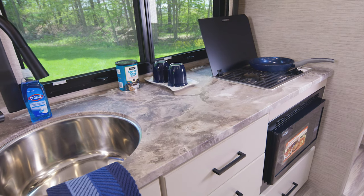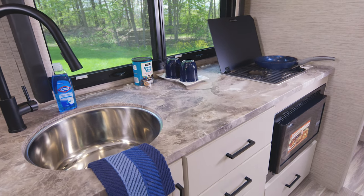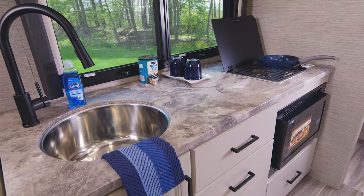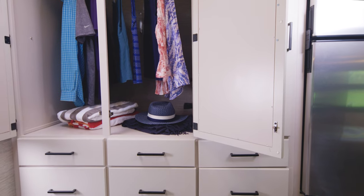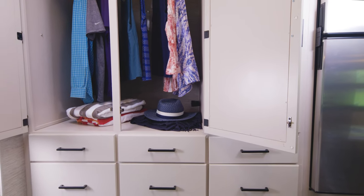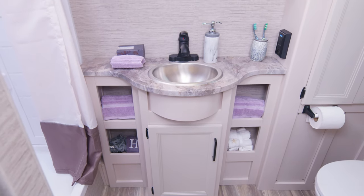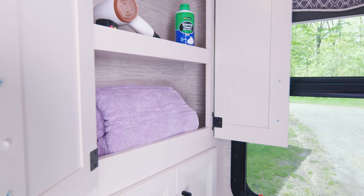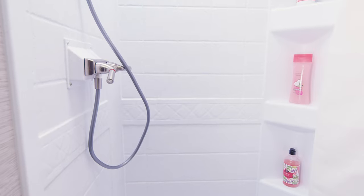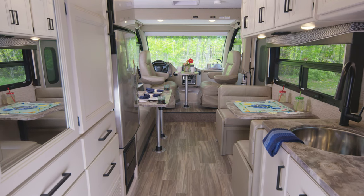The kitchen in the 24.3 is campsite-ready, and you are going to love this. Just look at the sheer amount of counter space you have here, and every appliance you need is here. Right across is a massive amount of storage — this is a closet, it's a dresser, it's a pantry, it's whatever you need it to be. On the 24.3, the bathroom is in the rear and it has great cubbies for storage. In the back is a closet for extra towels and soaps. No bathroom would be complete without your foot flush porcelain toilet and your shower with skylight.